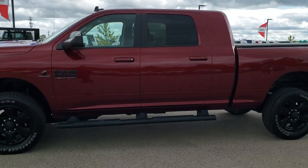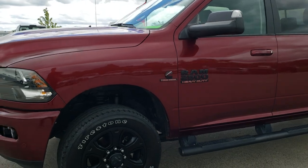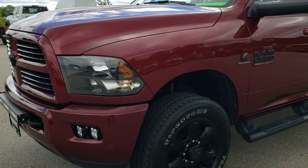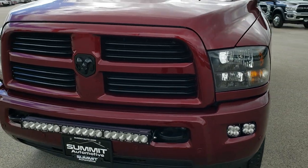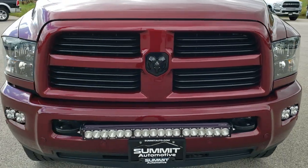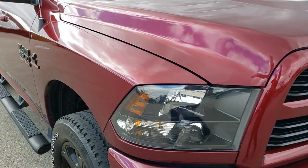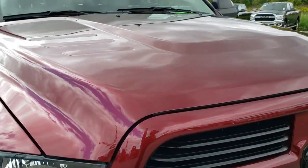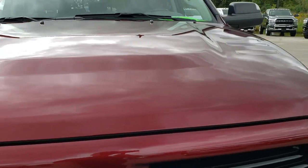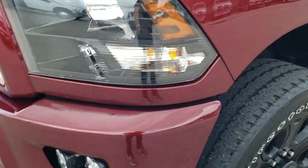This is stock number 10267. We're here at Summit Automotive in Fond du Lac, Wisconsin, your new and used heavy-duty truck and Ram headquarters. Today we are checking out this super clean 2017 Ram 2500 Mega Cab short box. This truck has the 6.7 liter Cummins diesel. From this HD video you will be able to tell that this truck is extremely clean all the way around, inside and out.